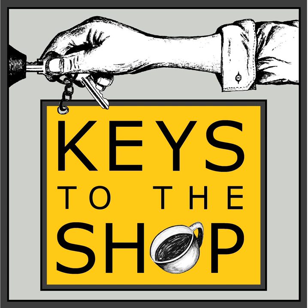Thanks very much everybody for joining me on this episode. I appreciate all of you and I will see you here next week on another edition of Shift Break from Keys to the Shop.